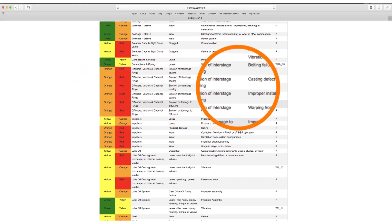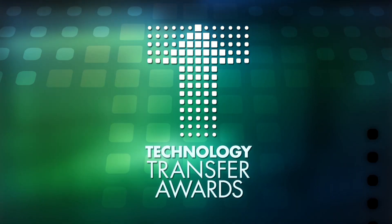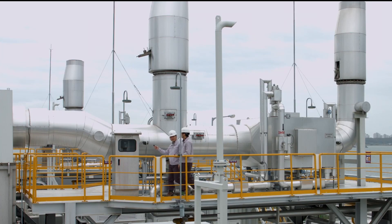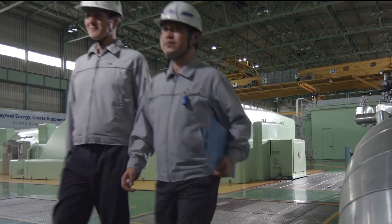Korea Western Power Corporation won a 2017 EPRI Technology Transfer Award for creating a new standardized maintenance program using the PMBD and EPRI expertise.